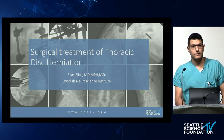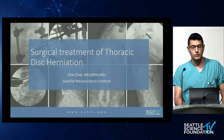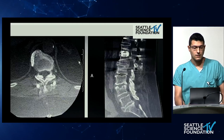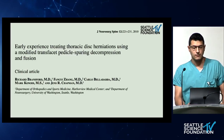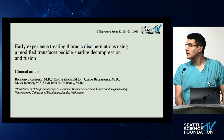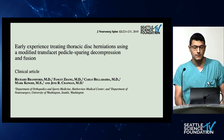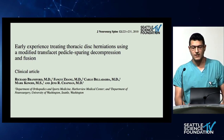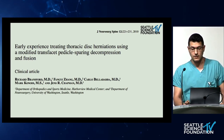Good morning. My name is Elias. I'm a neurosurgeon from Beirut, Lebanon, and I'm currently a Spine Fellow here at Swedish. I'll present an article published in 2010 by Dr. Chapman and his colleagues, entitled 'Early Experience Treating the Thoracic Disc Herniation Using a Modified Transfacet Pedicle-Sparing Decompression and Fusion,' published in the Journal of Neurosurgery Spine.